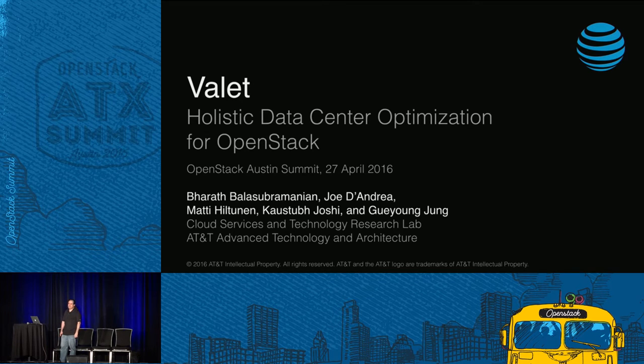I'm from the AT&T Cloud Services and Technology Research Lab, and I'm also an OpenStack contributor. I'd like to recognize my colleagues on the slide there: Barath, Mati Kaustub, who's here in the audience, and Guiyang. It's because of their efforts that I'm here to share our story with you. I also want to give a shout out to Erez from our Tel Aviv team who came up with the name Valet.